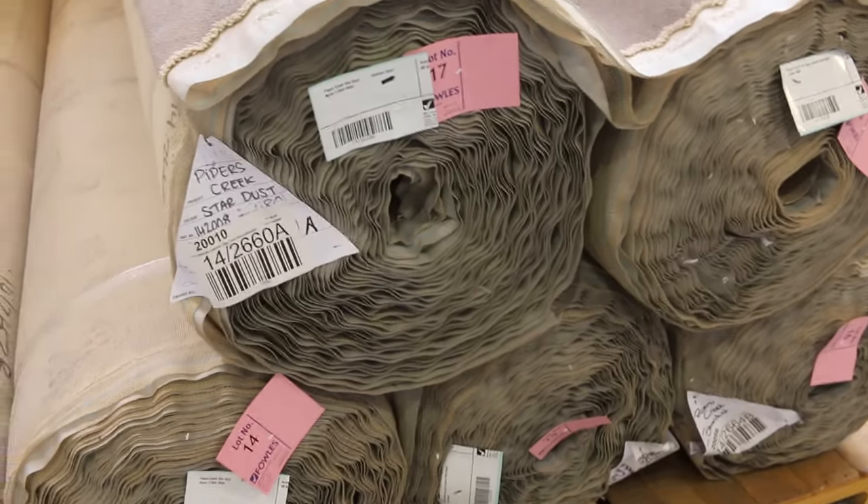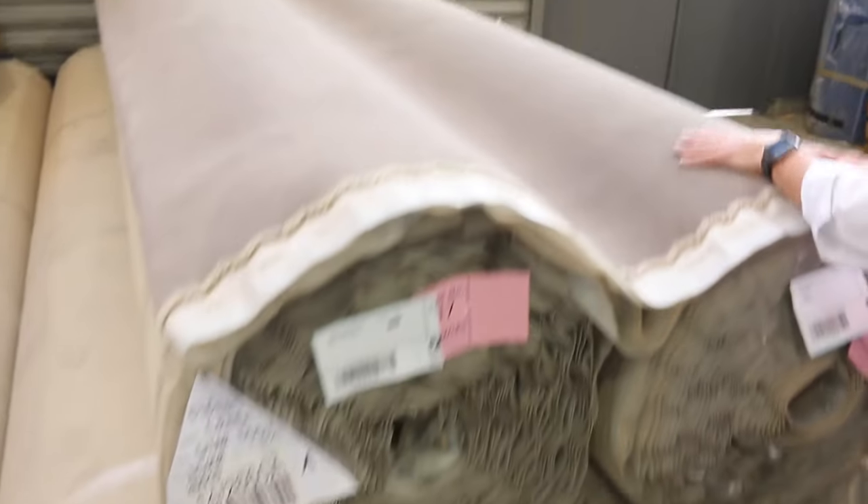Big rolls here too, some of them getting up around about the 40 metre mark. So some good metreage. If you want a large quantity, you might be doing a small unit development — that'll get you plenty there. And again, that's $40 a metre. Absolute bargain.